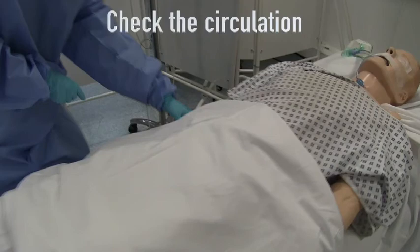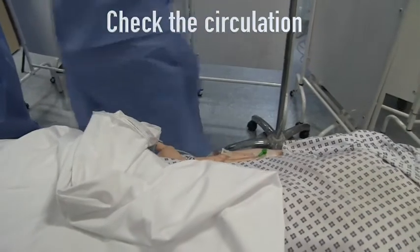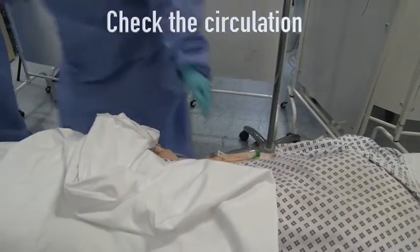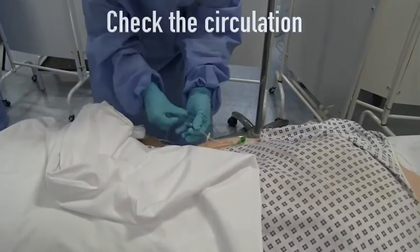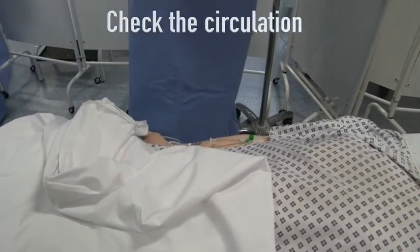Next, check the circulation. Ensure all lines are secure and disconnect non-essential infusions. Check the patient is cardiovascularly stable. If unstable, discuss the need for inotropic or vasopressor support.